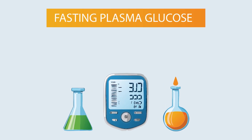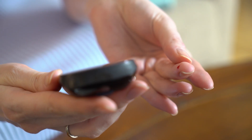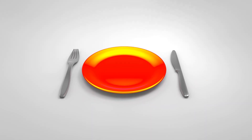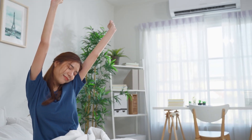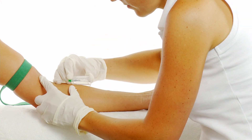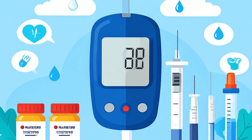Test 1: Fasting Plasma Glucose (FPG). The FPG test is one of the simplest and most common ways to check for diabetes. It works by measuring your blood sugar after a period of fasting — usually overnight. Fasting means absolutely no food or calorie-containing drinks for at least eight hours; only plain water is allowed. That means no tea, no coffee, no snacks, not even fruit juice. Food temporarily raises blood sugar, and the goal of this test is to see your body's natural baseline level without any outside interference. In the morning, a healthcare worker draws a blood sample, usually from a vein in your arm, which is then tested in a lab to measure glucose concentration. Because it's quick, inexpensive, and easy to standardize, the FPG is often the very first test a doctor orders when diabetes is suspected.